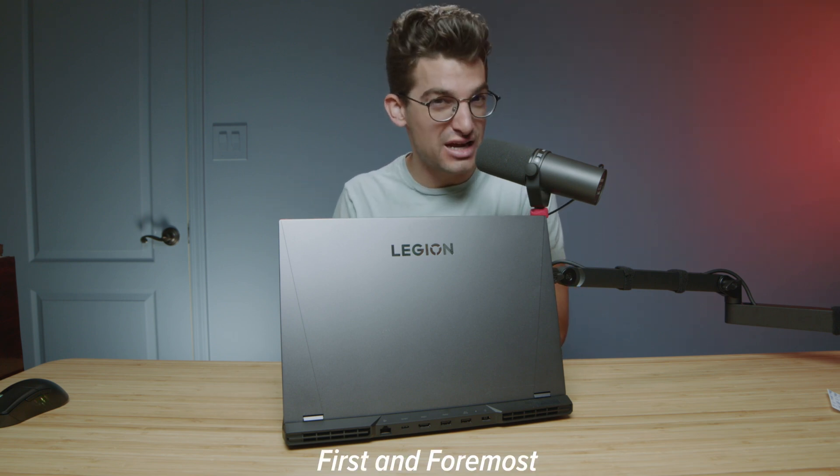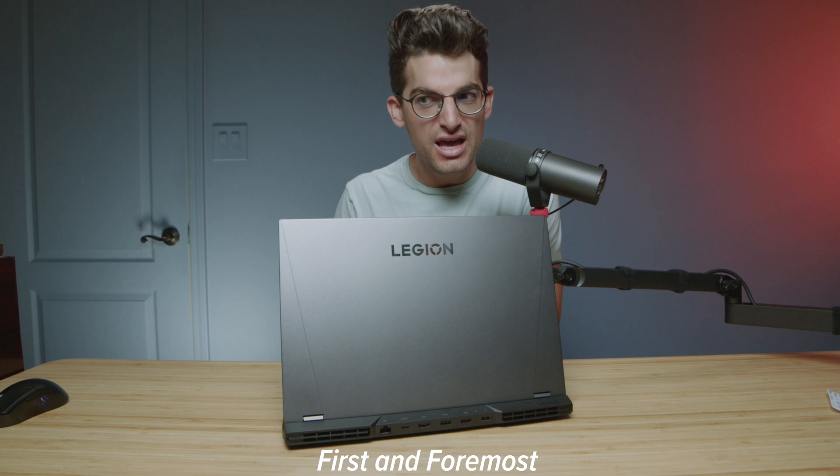In case you didn't notice by the chunky bezel and rear ports, this is the Lenovo Legion 5 Pro from 2022, and it is absolutely the laptop you should buy in 2023 for multiple reasons. I know RTX 40 series are being released and yes, they're going to have more performance, but the real question is, is that performance necessary to your workflow, to your needs, into your lifestyle? Or could you save a few hundred dollars by going with a 2022 model? In this video, I'm going to show you why, in my opinion, it's absolutely the case for most users.